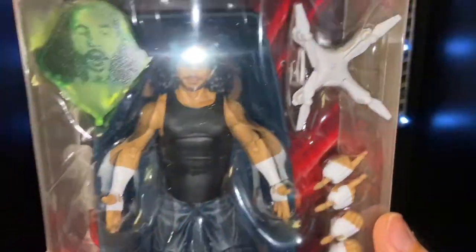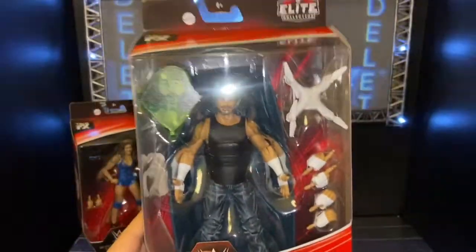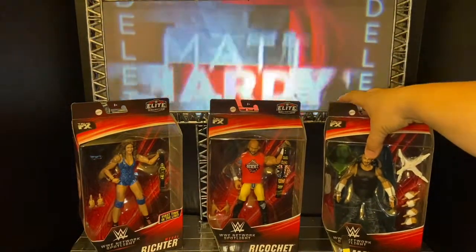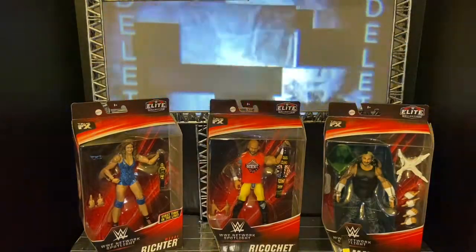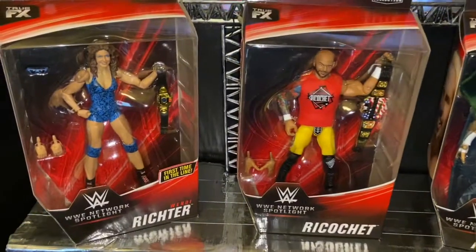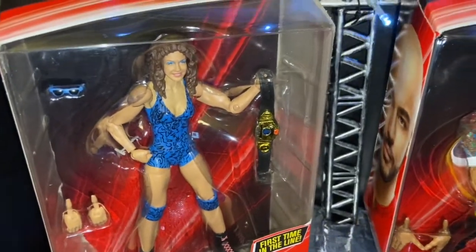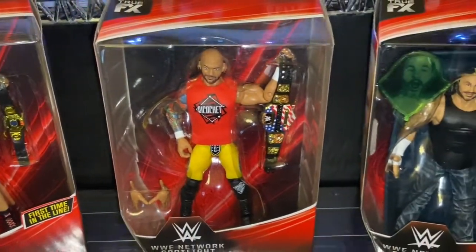Overall I'm loving Wave 2 of the Network Spotlight. The only one I still need is Kurt Angle, which I'll probably pick up, hopefully on sale. I already have Wave 1 and Wave 2 with the exception of Kurt Angle. I'll give the three figures I have a nine out of ten — with the exception of Matt Hardy, who is a ten out of ten.